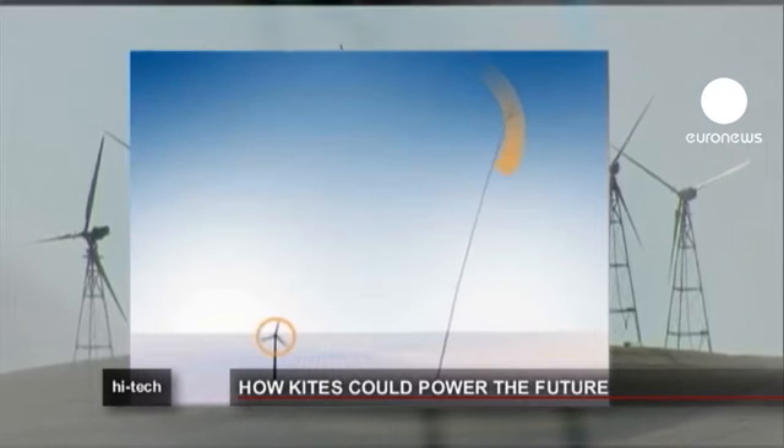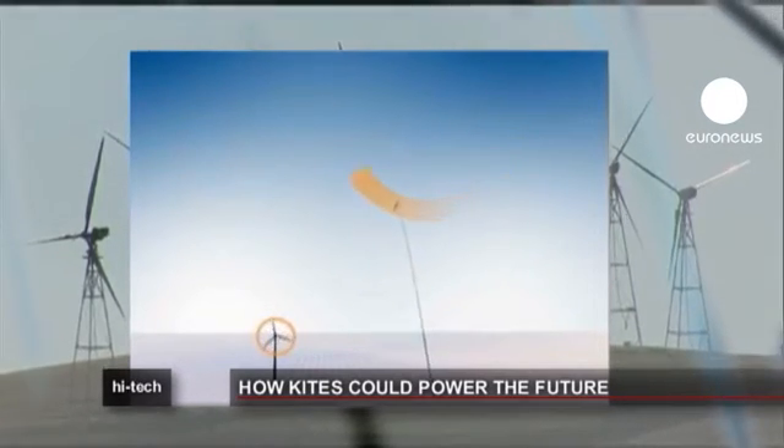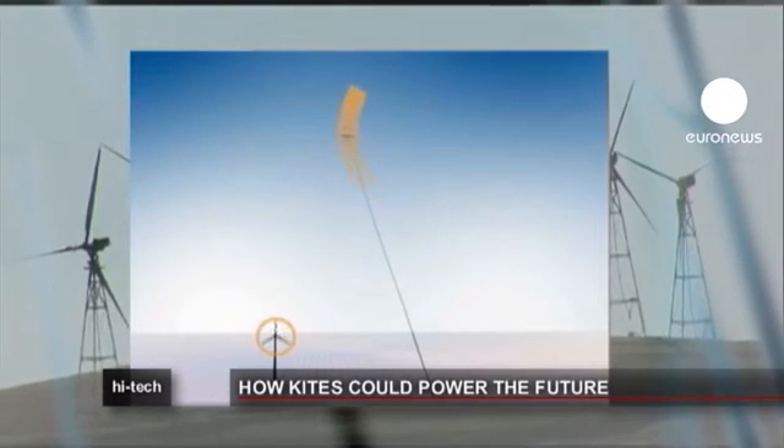The kite is not fixed to a hub. It is anchored to the ground by a tether so that it's free to fly in large circles.